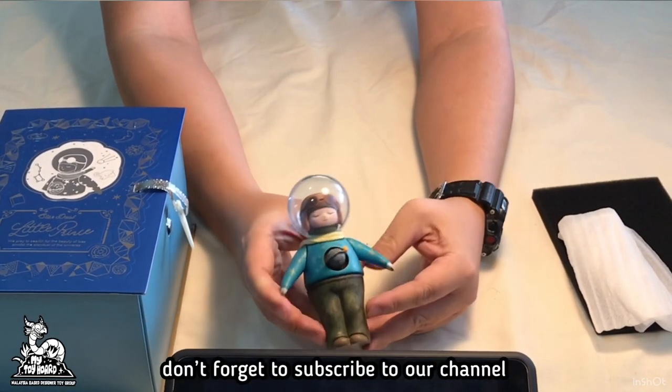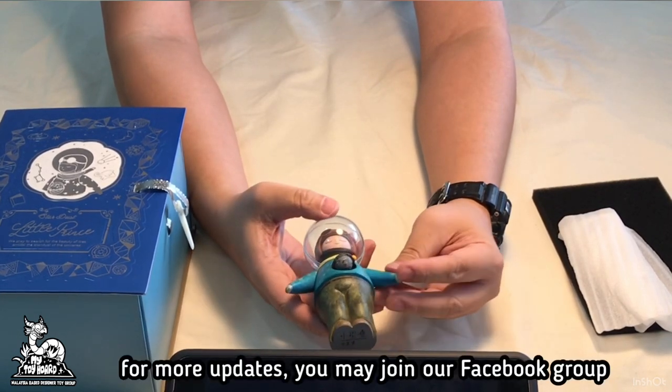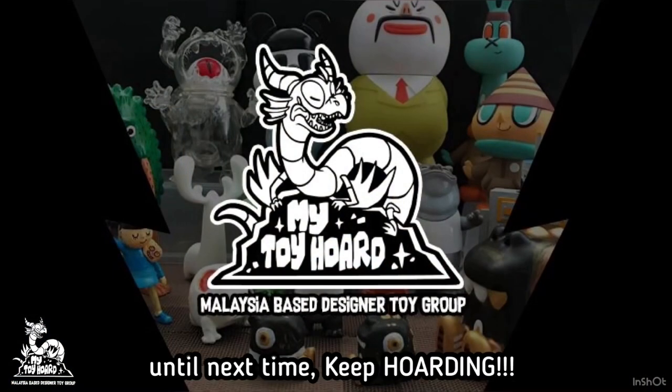Don't forget to subscribe to our channel, like and share this video. For more updates, you may join our Facebook group MyToyHot. Until next time, keep hoarding!